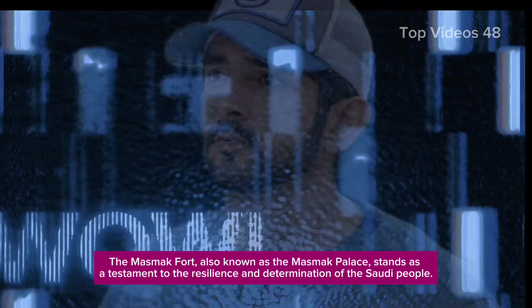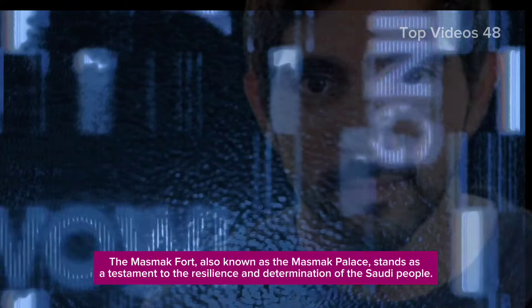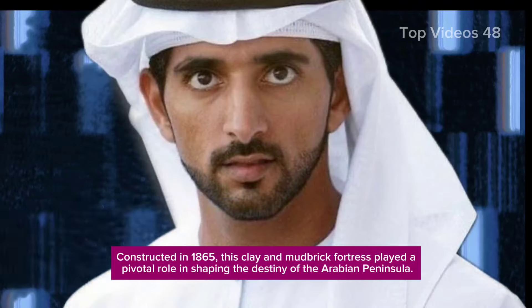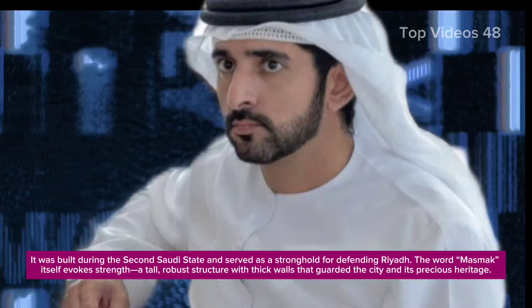The Mazmak Fort, also known as the Mazmak Palace, stands as a testament to the resilience and determination of the Saudi people. Constructed in 1865, this clay and mudbrick fortress played a pivotal role in shaping the destiny of the Arabian Peninsula. It was built during the second Saudi state and served as a stronghold for defending Riyadh.